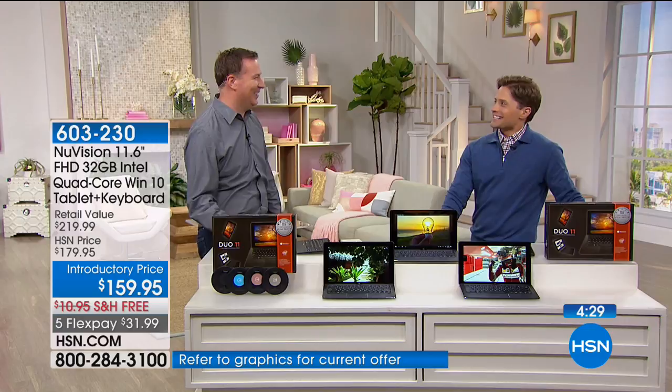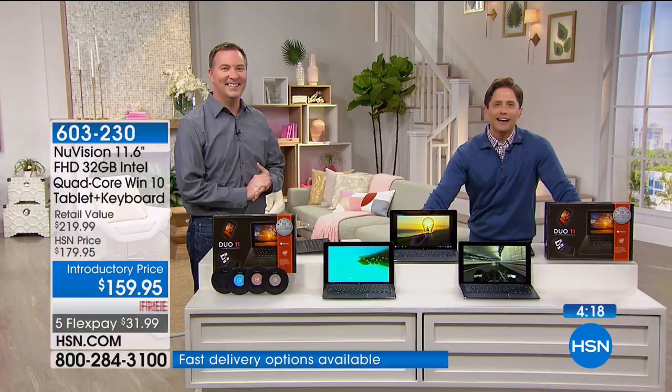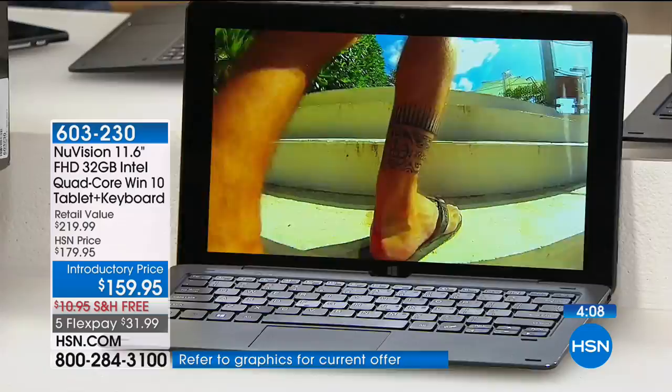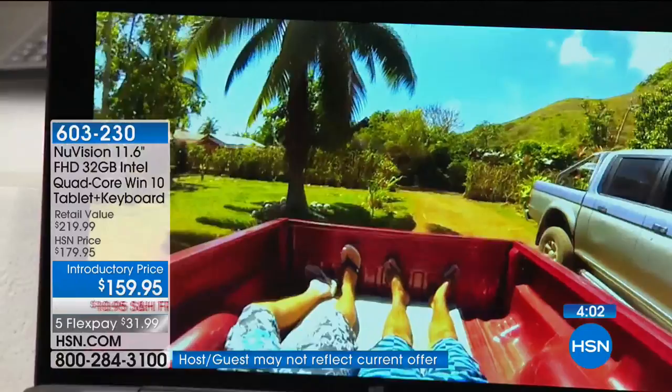We're going to the phones. Judy is joining us from Virginia. Good afternoon, Judy. She says her very first computer was bought from HSN years ago, and she recently bought a tablet — but this one makes her current tablet almost obsolete. She says when she saw the price she was amazed. She's buying this as a gift for her son for his birthday in May.